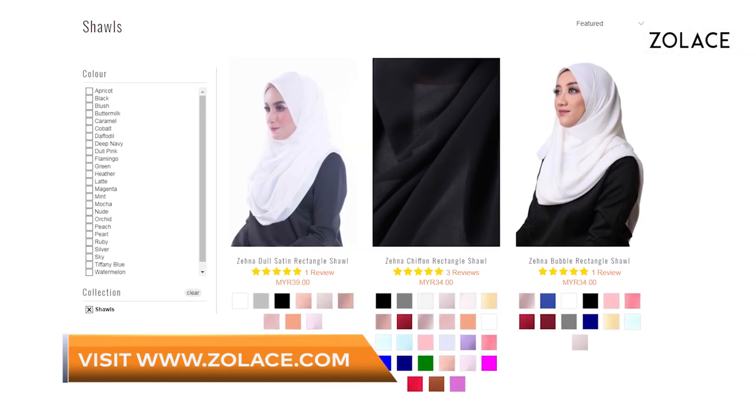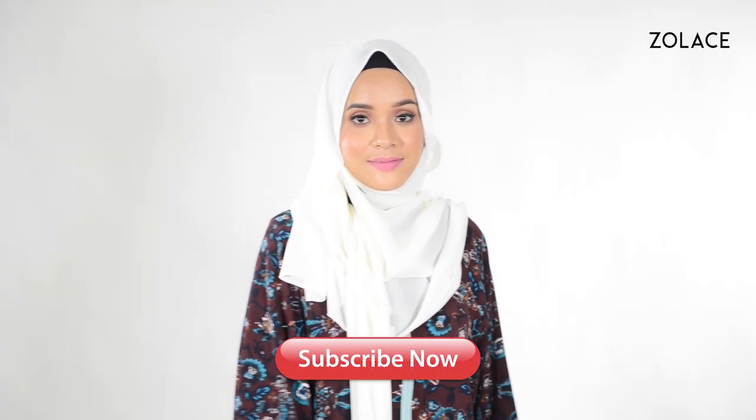And that's it — you're done! To get all the fashion help you need to rock your everyday looks, check out this entire outfit and shawl, and many others, on Zolace.com. Thank you so much for joining us this week! Be sure to subscribe and leave a comment, and we'll see you next week for another edition of Hijab Friday!